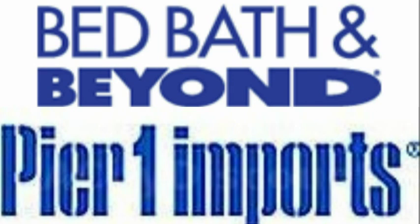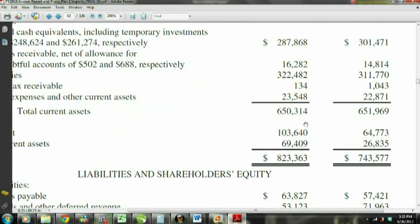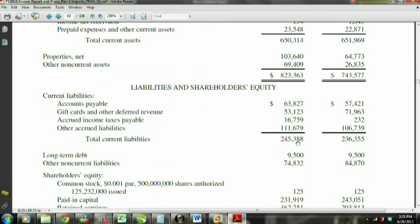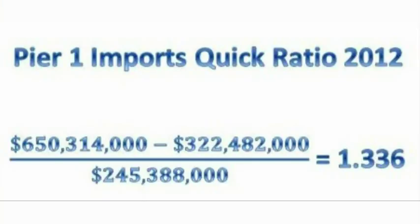Now we'll take a look at the balance sheet for Pier 1 Imports and Bed Bath & Beyond to calculate their quick ratios and compare them to each other. First we will find the quick ratio for Pier 1 Imports. To do this, we need to get their most recent balance sheet which can be found on their annual report under Investor Relations. Pier 1's total current assets are $650,314,000, of which $322,482,000 is inventories, and their total current liabilities are $245,388,000. With this information, we can calculate the quick ratio by plugging these numbers into the formula. Pier 1's quick ratio is 1.336.